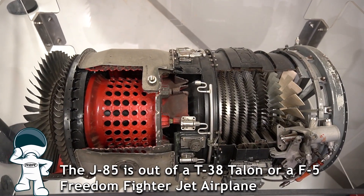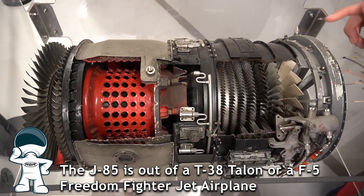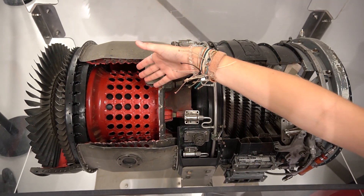Our jet dragsters use a J85 General Electric Jet Engine. These air-breathing engines have three sections: the compressor, a combustion chamber, and an exhaust outlet.